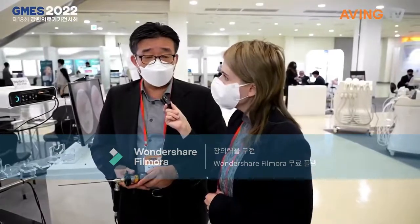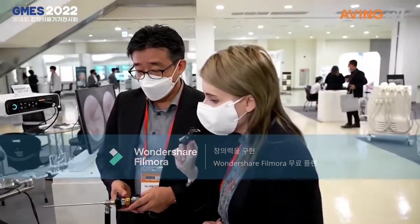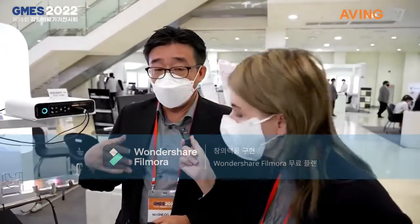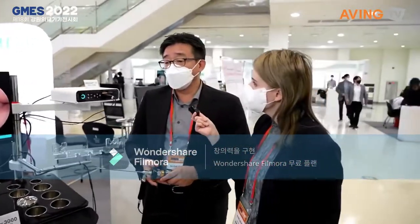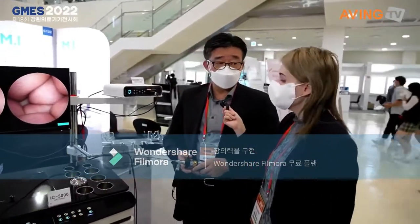Are you exporting internationally? Yes. Since we got the US clearance in 2020, we export to the European market, Latin American market, Asia Pacific, and CIS countries. We now export to 84 countries this year.